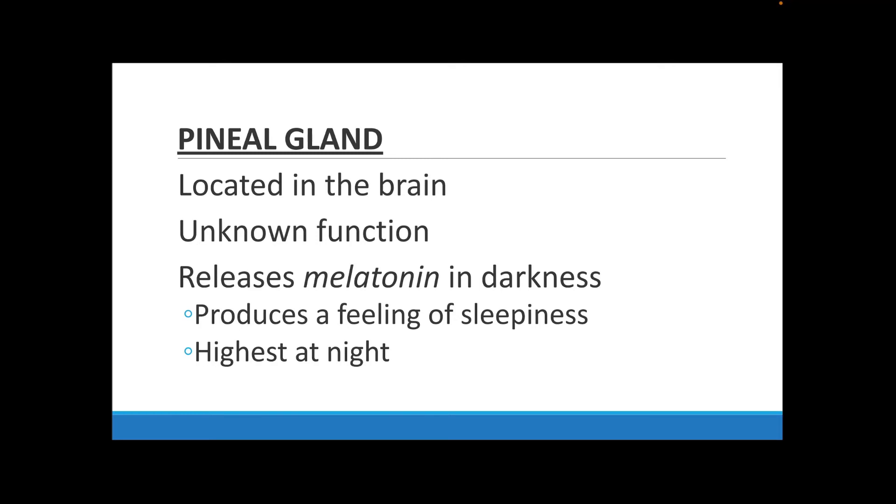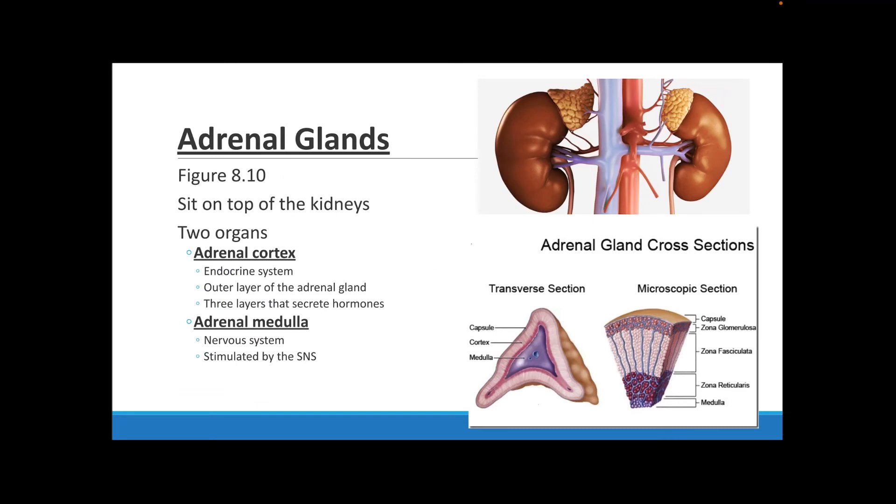The pineal gland is literally shaped like a pine cone. We aren't very sure of its exact function other than its role involving melatonin. Melatonin is released when it is super dark, which allows you to feel more sleepy. You've probably heard of people taking melatonin gummies to help them go to sleep at night — that comes from your pineal gland. Other than that, we're not really sure what the actual function of this gland is.